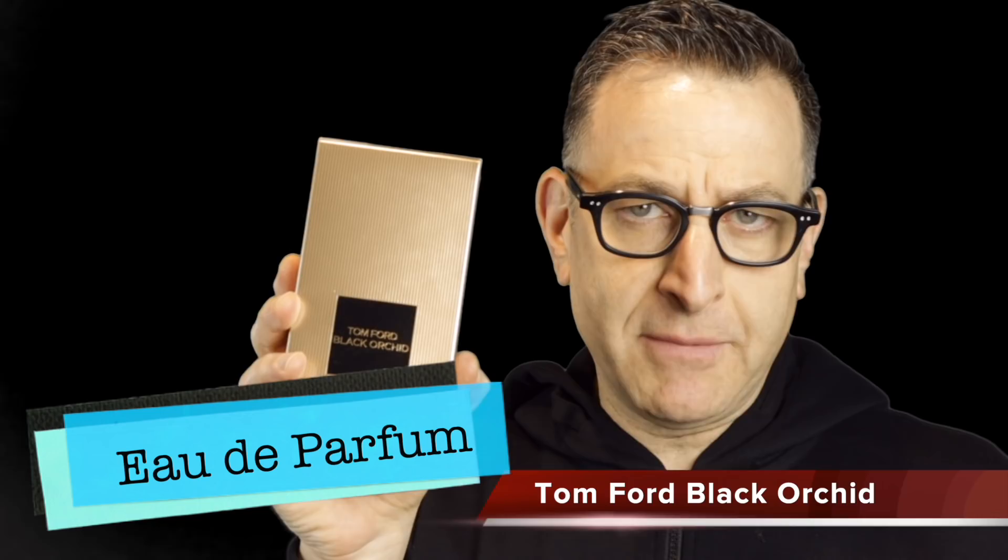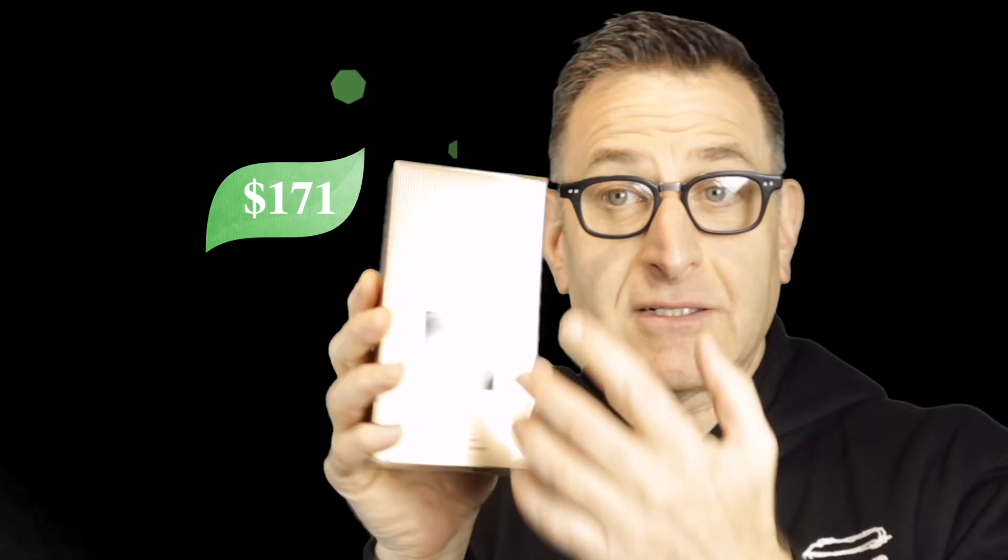Great similar cheap fragrance alternatives — let's dive right in starting with Tom Ford Black Orchid Eau de Parfum. At department stores in the United States this will set you back $171 plus tax. It's a lovely floral fragrance with some black currant, which is like a berry, orchids of course, exotic spices. The price is high, so in this video we're going to recommend other fragrances by breaking down the note structure and showing you cheaper alternatives that go in a similar direction.